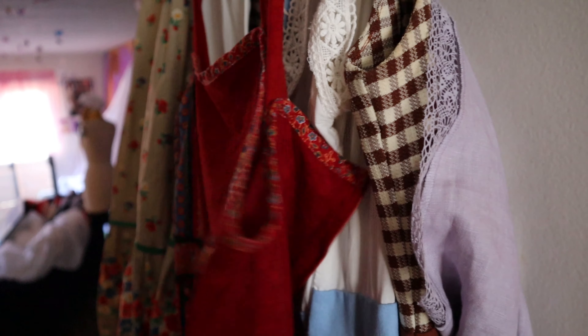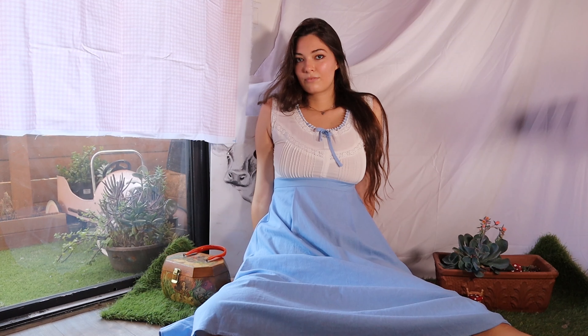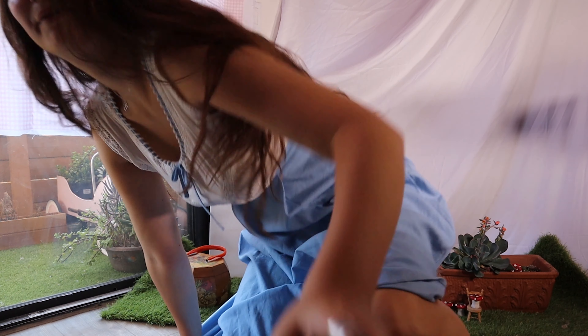So the next thing I did was I went through my closet and I just grabbed some pieces that I felt fit the cottage prairie aesthetic. This was the first piece that I put on to see how everything was looking in my little setup — just this blue prairie dress.